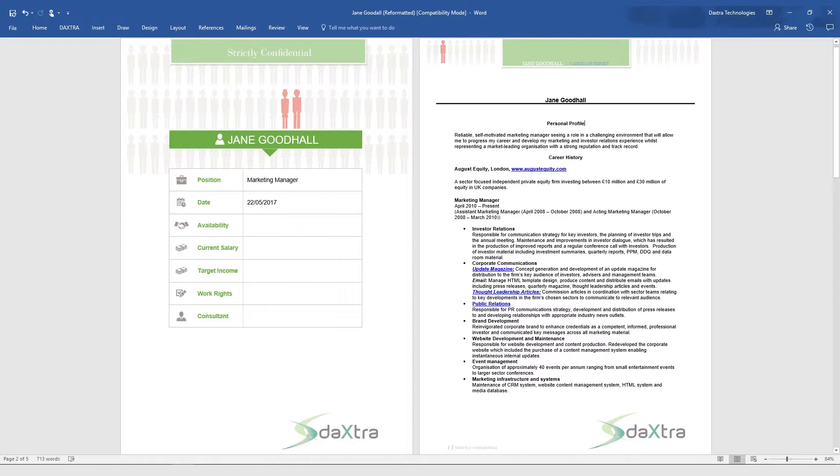Every single incoming CV can be branded as part of the CAPTA workflow, ensuring that every candidate record has an original and styled CV, ready to use in seconds.